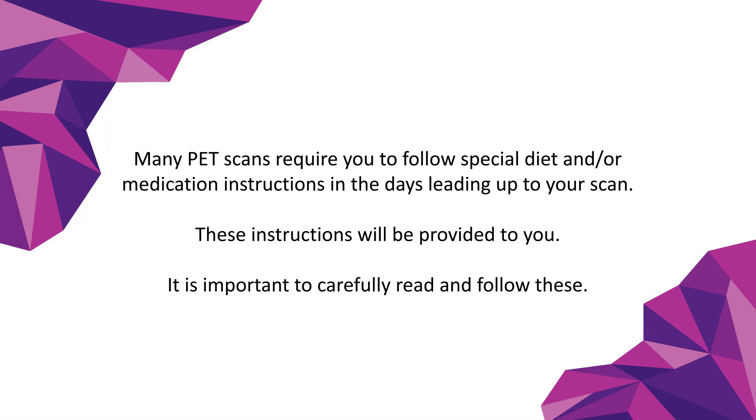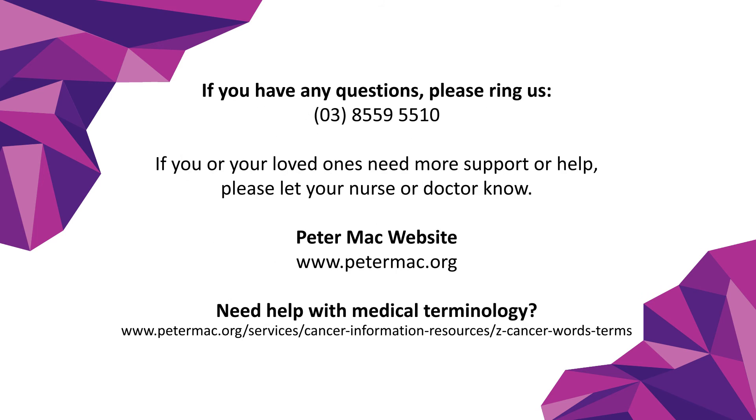Many PET scans require you to follow special diet and/or medication instructions in the days leading up to your scan. These instructions will be provided to you and it is important to carefully read and follow them. Please call us on the number provided if you have any questions. For more information, visit the provided links.